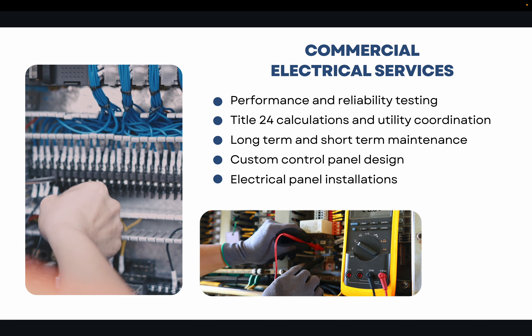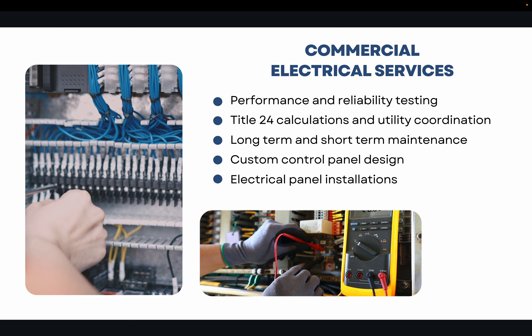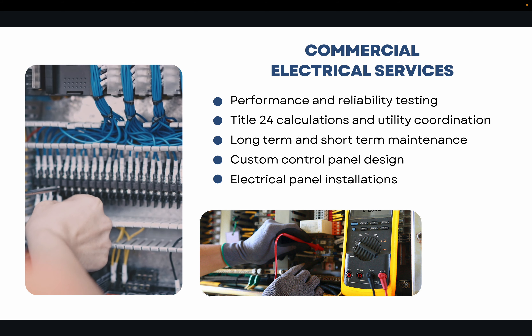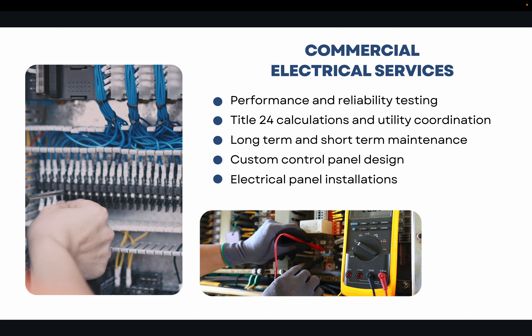In addition, commercial work can include performance and reliability testing, Title 24 calculations, utility coordination, setting up custom control panels, and standard electrical panel installations.